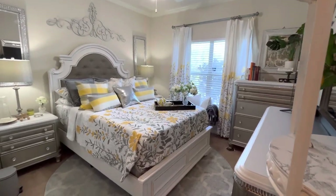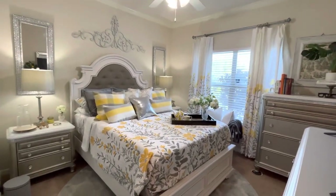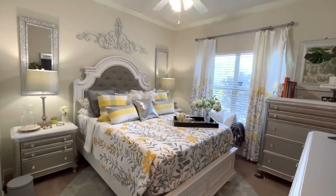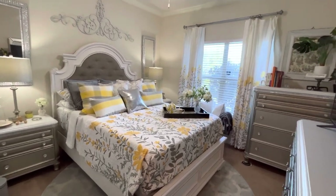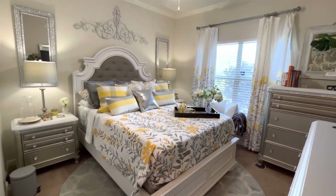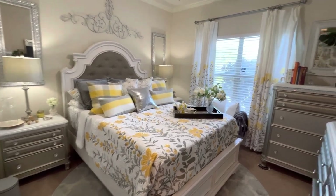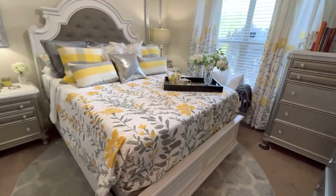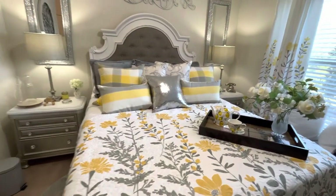Hey y'all, welcome back! Today ain't a great day for me but I wanted to share my summer bedroom with you guys. I actually changed my bed today so I said let me show my people. Welcome back, and welcome if you're new. This is the summer bedding that I brought back in February — I was getting ready for it and I finally put it on the bed.